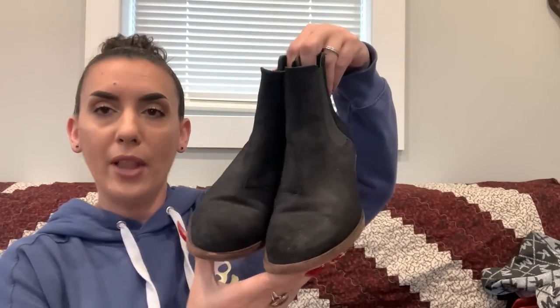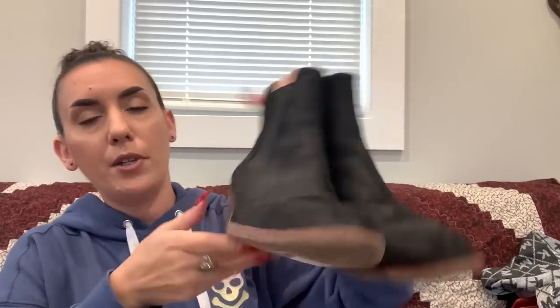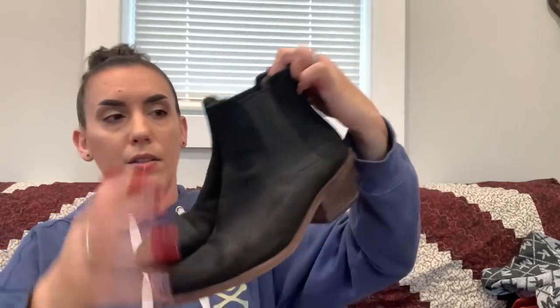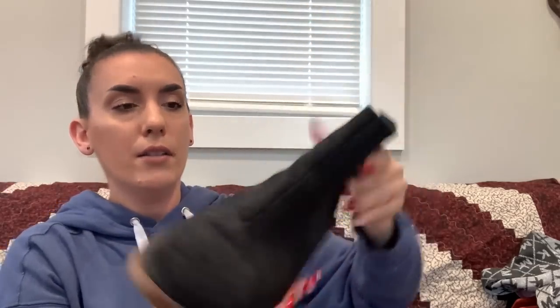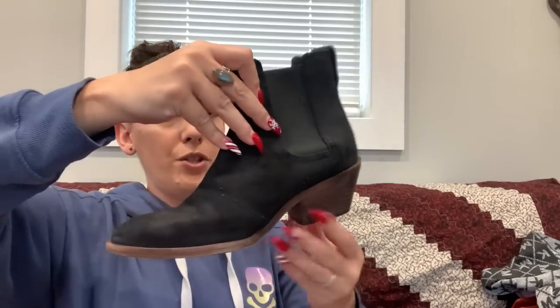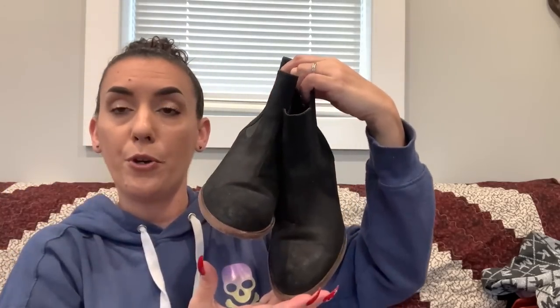Last but not least, a pair of Rag & Bone black suede ankle boots — Rag & Bone is super expensive. Size 7.5, small two-inch heel, little ankle booty style. They have a little bit of wear but are still really nice. Asking $30.